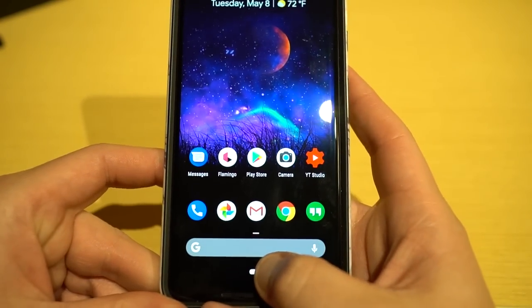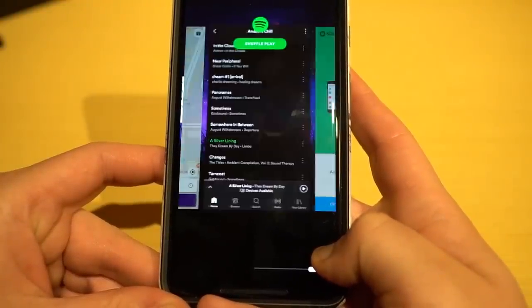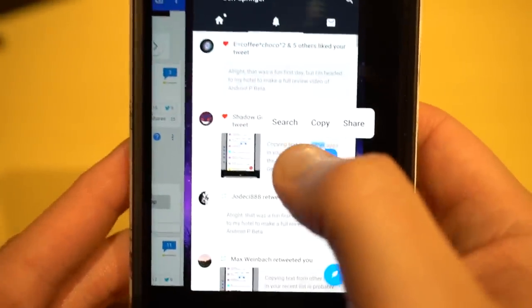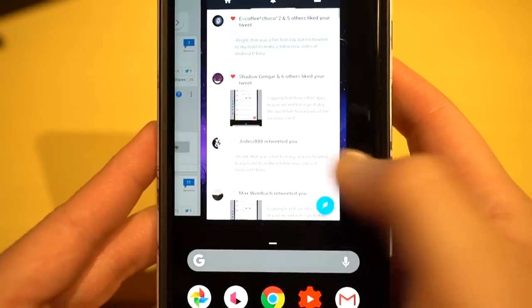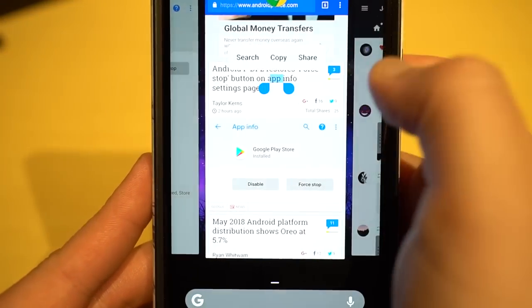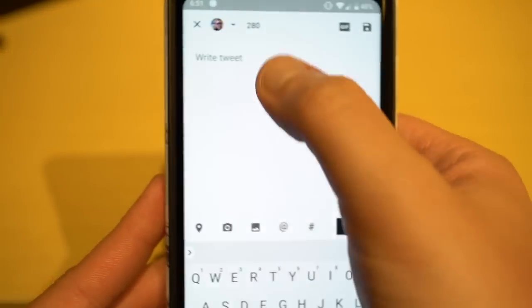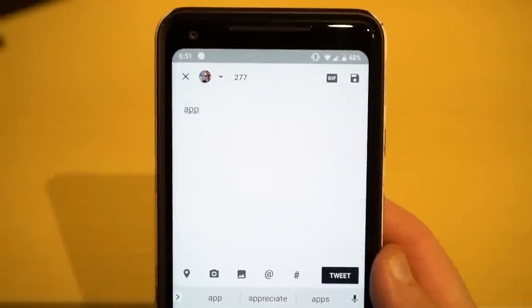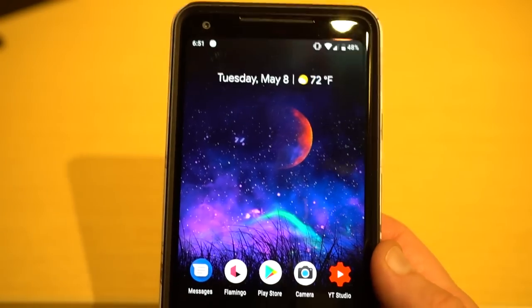You can also swipe on the pill-shaped button itself to move through the carousel, and it gives nice haptic feedback as you switch between apps. One of the coolest features is the ability to copy, share, or search text directly from an app window in the carousel. So as you're gliding through, you can see text you want to copy — say you're in Twitter — copy it, go back into the app, paste it, and tweet it out. That's a really cool feature the old app carousel didn't support, and it's one of the reasons I'm excited about gesture-based navigation.